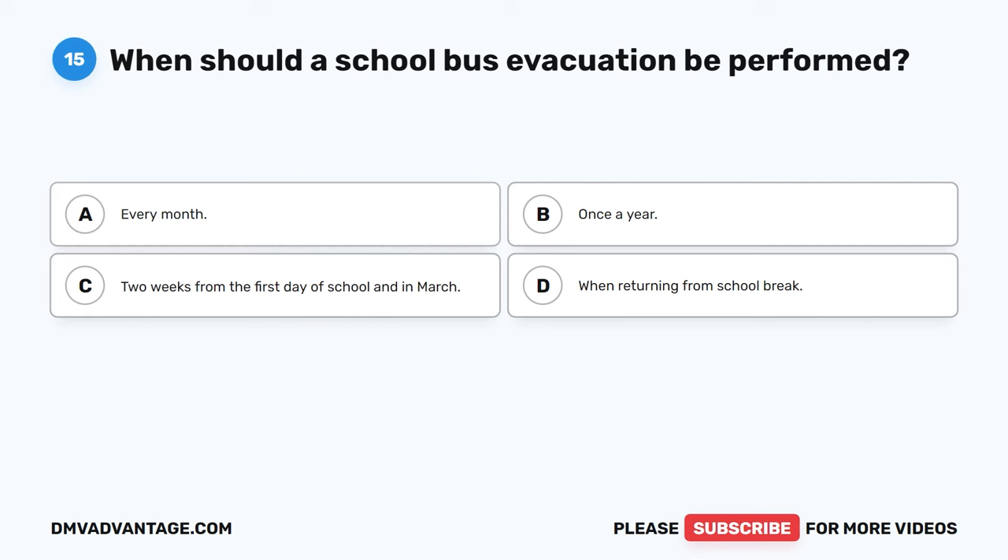Question 24: Depending on the length of the bus, the blind spot behind the bus can be up to blank. The correct answer is D, 400 feet. The blind spot behind a school bus is usually 50 to 150 feet. The size and length of the bus can affect the blind spot, which can extend up to 400 feet.